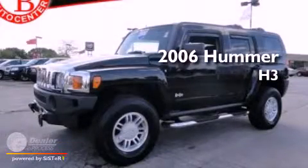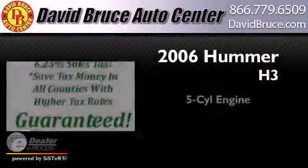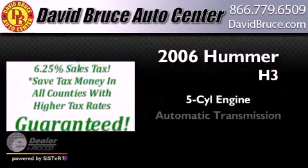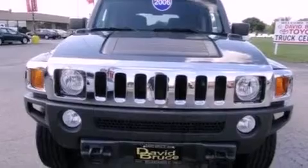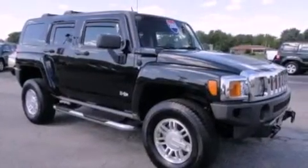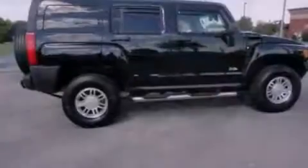This is a 2006 Hummer H3. It features a five-cylinder engine and an automatic transmission. Features include alloy wheels, air conditioning, cruise control, a CD player, running boards, and fog lamps.